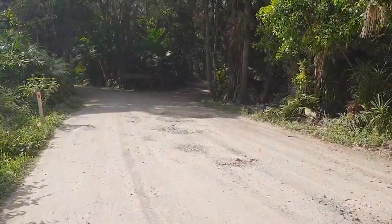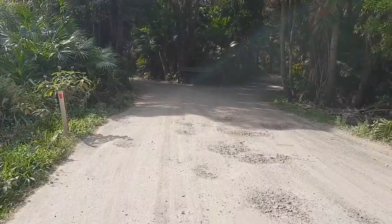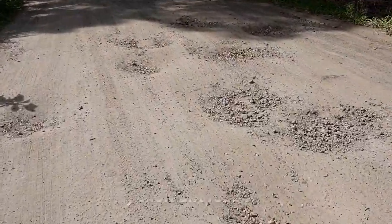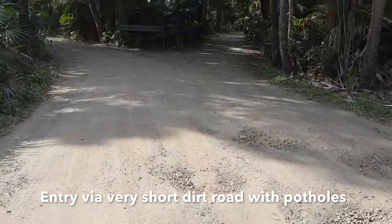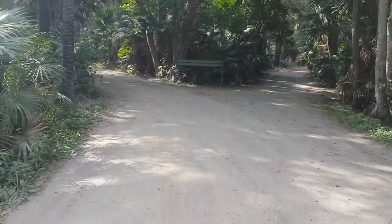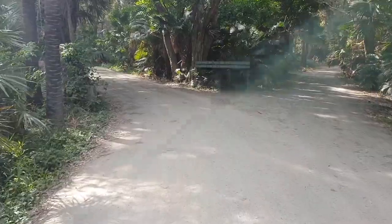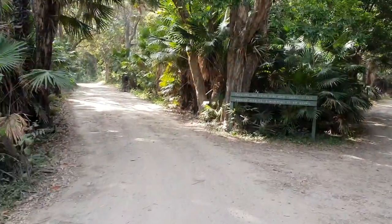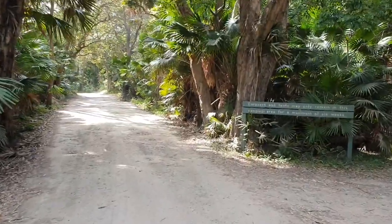As you can see there's a dirt road here and it does have a lot of potholes, but nothing you can't avoid. It's only for about 200 meters so really not much of an issue at all. We did it in our 8 meter motorhome very easily.